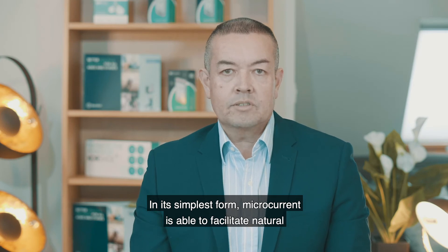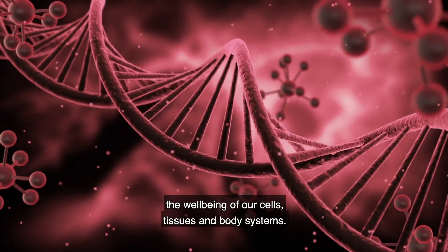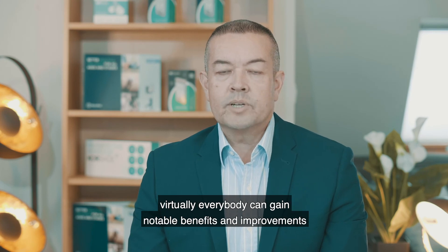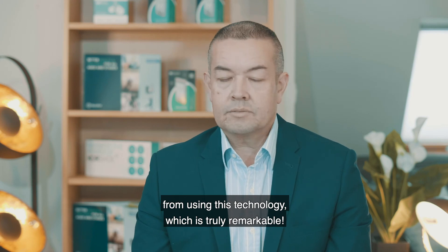In its simplest form, microcurrent is able to facilitate naturally occurring electrical processes that are essential to the wellbeing of our cells, tissues and body systems. This means that regardless of the type of injury or condition, virtually everybody can gain notable benefits from improvements from using the technology, which is truly remarkable. Thanks, everyone.